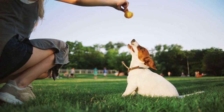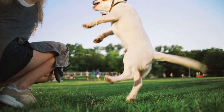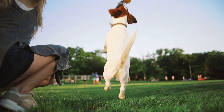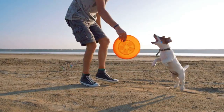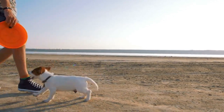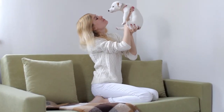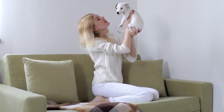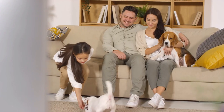Dogs like Jack Russells require firm and consistent households. They respond well to positive reinforcement in the form of praise, play, and treats. They enjoy long games of fetch or going on hiking trips and have a high energy level. The Jack Russell breed is not for the person who prefers a relaxed dog.